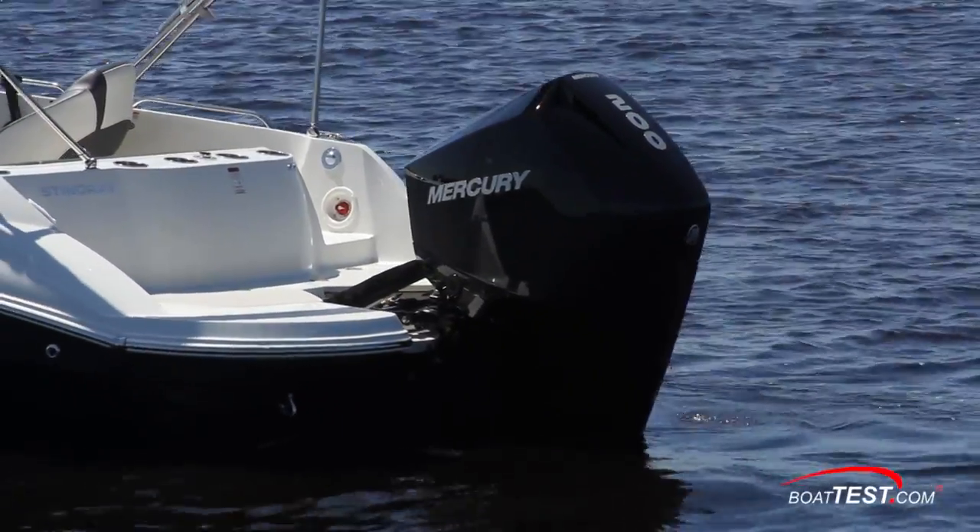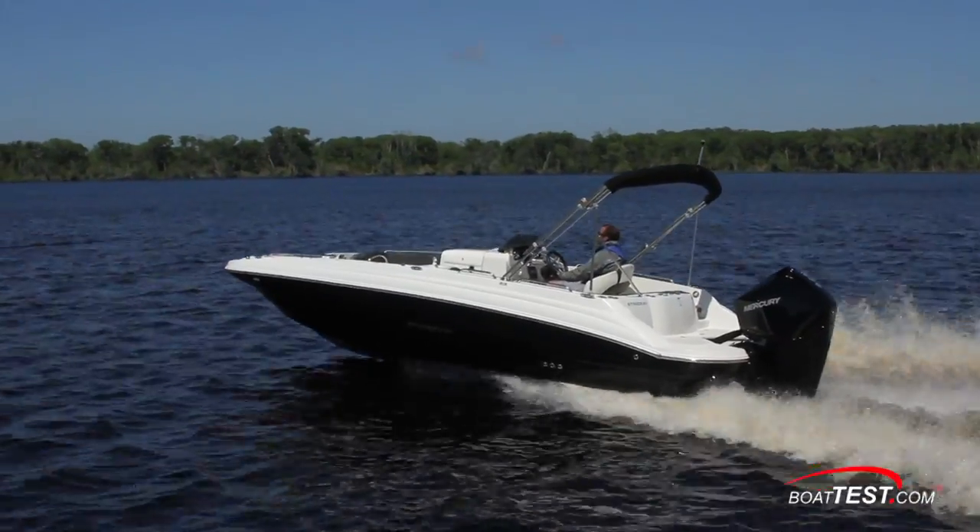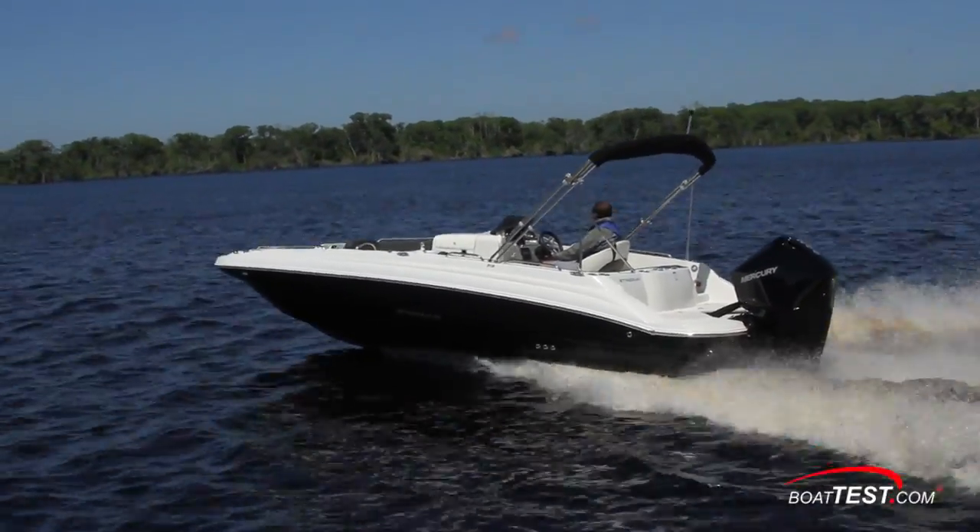That's our test and inspection of the Stingray 212SC with the Mercury 4-stroke 200 outboard. For BoatTest.com, I'm Captain Steve. We'll see you on the water.